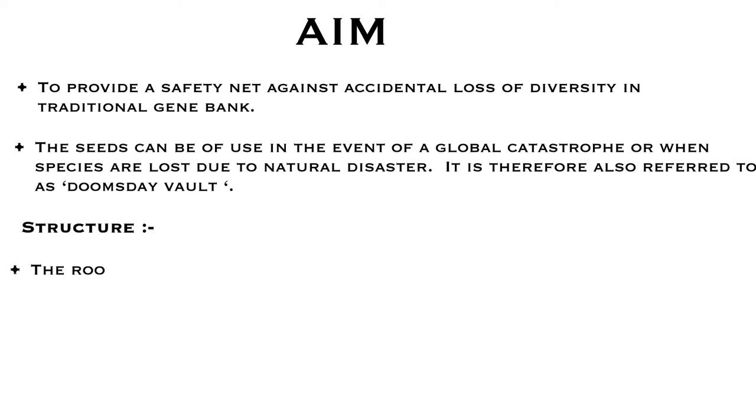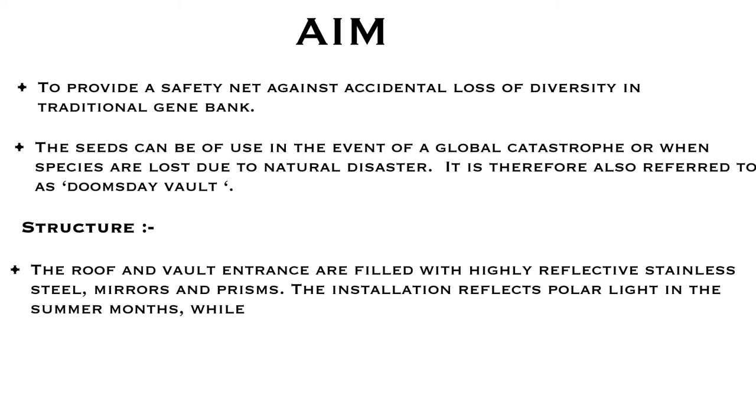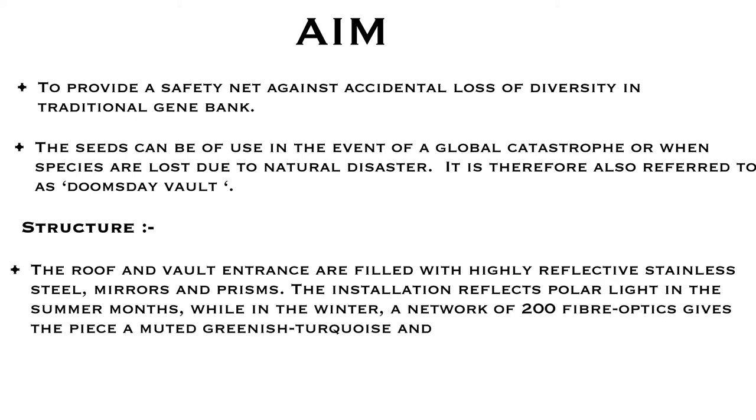The roof and wall entrance are filled with highly reflective stainless steel, mirrors and prisms. The installation reflects polar light in the summer months, while in winter, a network of 200 fiber optics gives the piece a muted greenish, turquoise and white light.